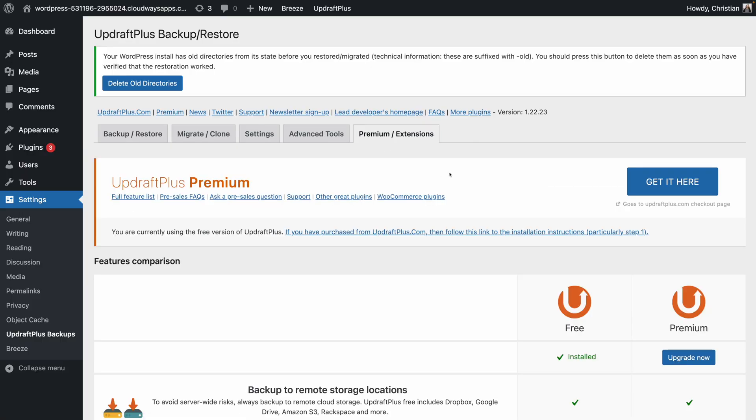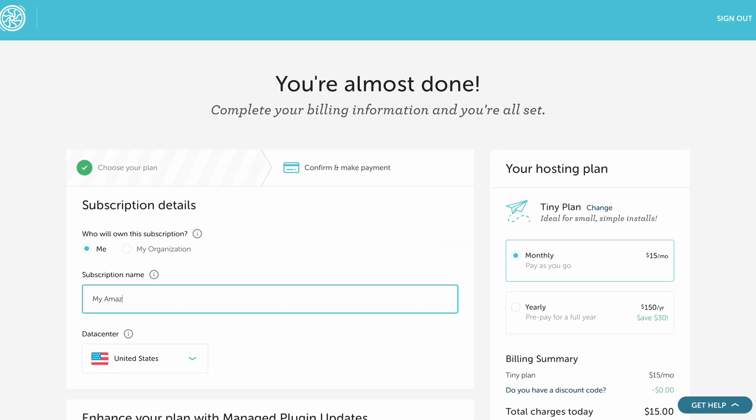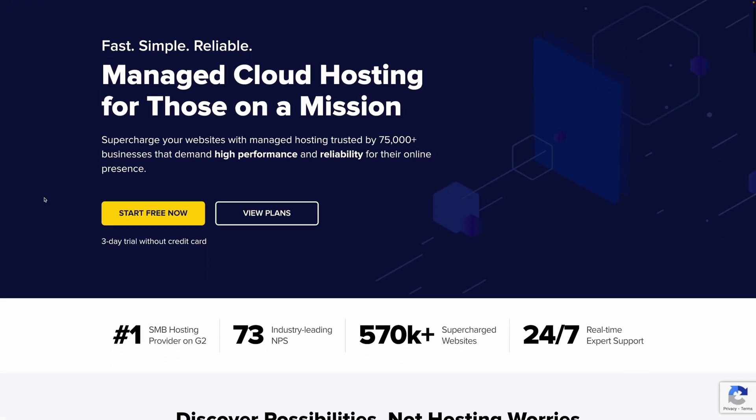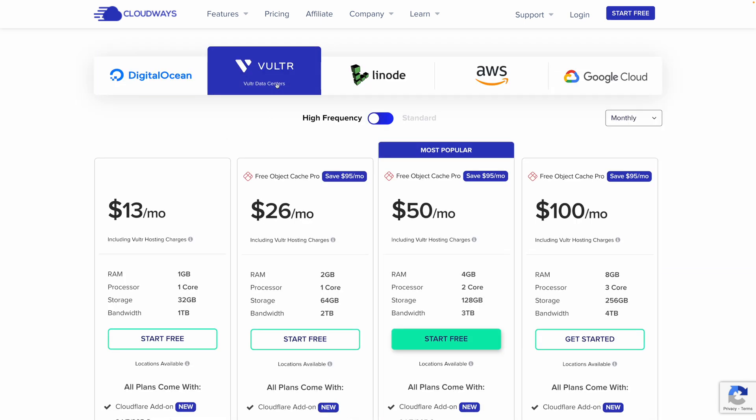So if you absolutely need a free backup solution, use the free version of UpdraftPlus. If you've already prepaid for years of web hosting or you're unable to migrate for some reason, you could consider upgrading to the paid version of UpdraftPlus or BackupBuddy. But if you're able to migrate your website, I would highly recommend checking out Flywheel. Their tiny plan for $15 a month provides automatic backups, a staging environment, and much higher quality hosting than Namecheap, GoDaddy, or Hostinger. And if you have a lot of websites to host, check out Cloudways — you get an entire server instance for one price, with automatic daily backups, staging environments, and all the premium features.